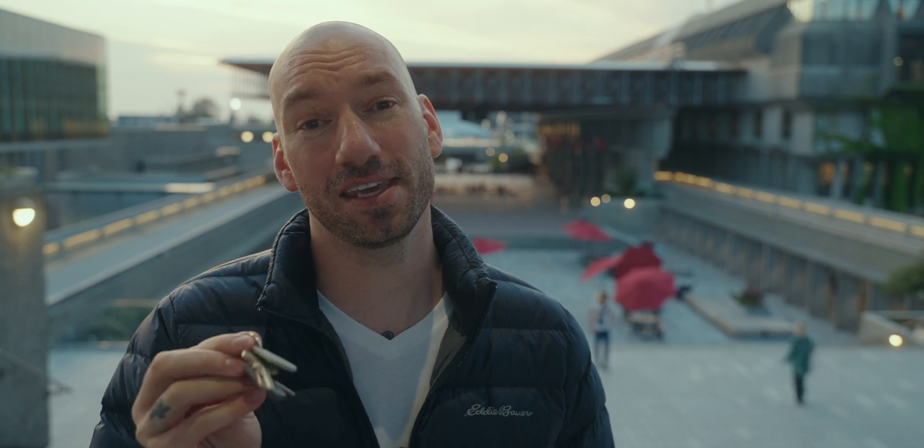Tonight we have an extra special episode for you. We're here at the campus of Simon Fraser University, where I've been given the keys to the Trottier Observatory. Tonight we're going to use their PlaneWave CDK700 telescope to try to photograph Jupiter. It's at a good spot right now. We have a little bit of clouds, but I'm hoping they're going to part and the universe will conspire with us to make this image happen.